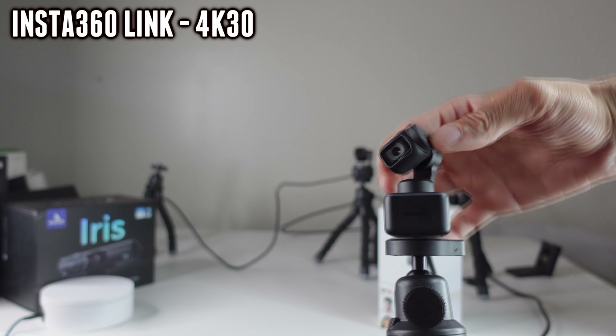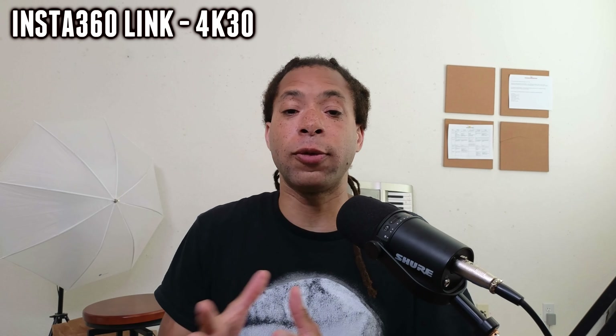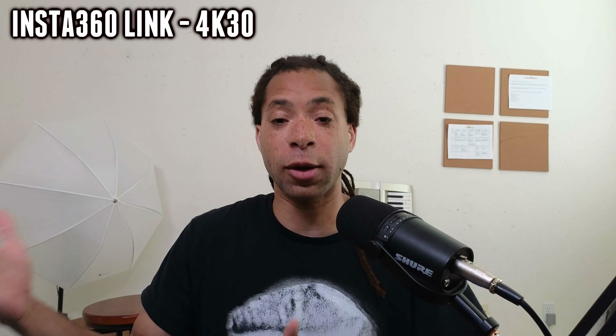Just like the rest of these devices, you can put it on a tripod or on the top of your monitor. As far as the strengths of this webcam, yes, it has all those AI features. The colors are good — even better than the Iris. The sharpness is good — even better than the Iris. And there's a little bit less grain than that, but more grain than some of the other webcams I'll be demonstrating.